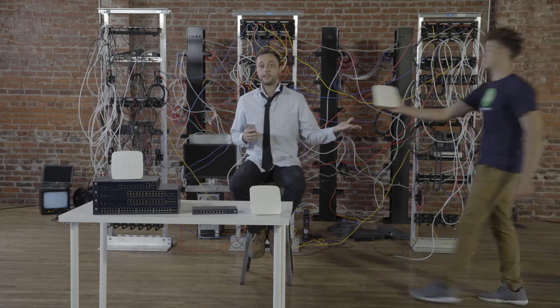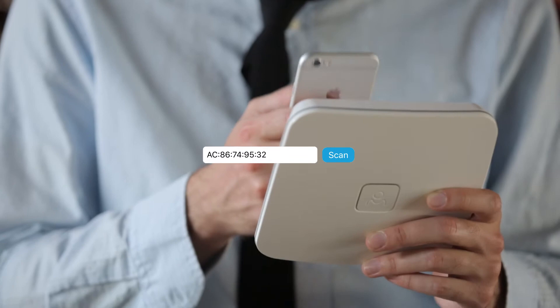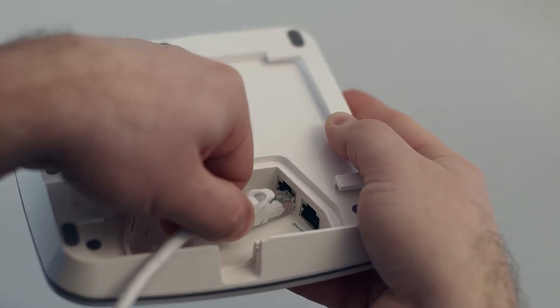Setup is easy. Whether I'm dealing with one access point or thousands, I simply scan my access points, or do a bulk upload to add them to the network. Then plug at least one into internet.